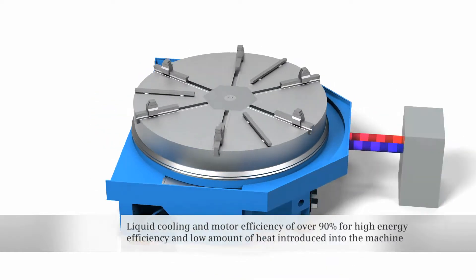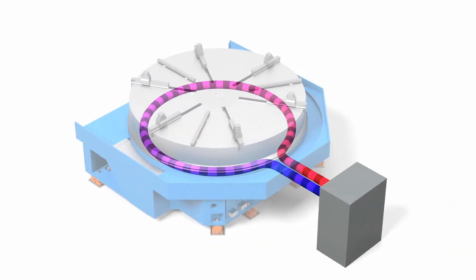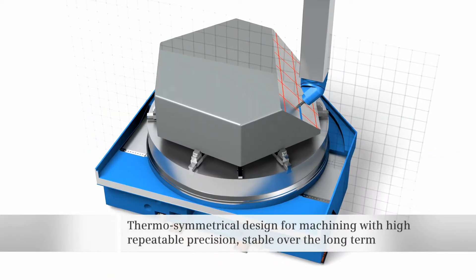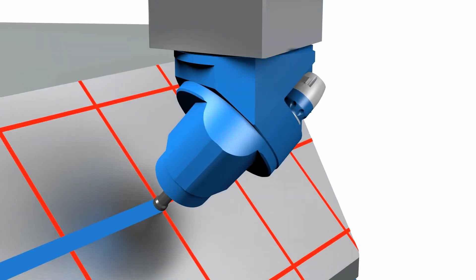The liquid-cooled segment motor has a high efficiency of 90%, and only a low amount of heat is introduced into the machine. The smart thermosymmetrical design is the basis for repeatable high-precision positioning and machining that is stable over the long term.